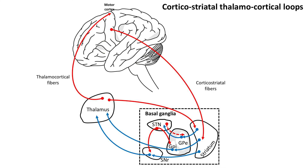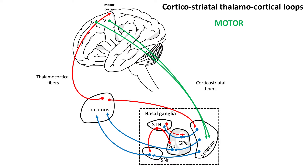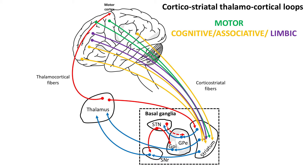A central tenet in HD pathophysiology is that the striatal and basal ganglia circuit components degenerate, and corticostriatal thalamocortical loops are particularly affected. These are comprised of parallel circuits that are involved in motor control, as well as cognitive and associative processing, and variable degeneration within these different loops can explain the heterogeneity of symptoms seen in HD patients.